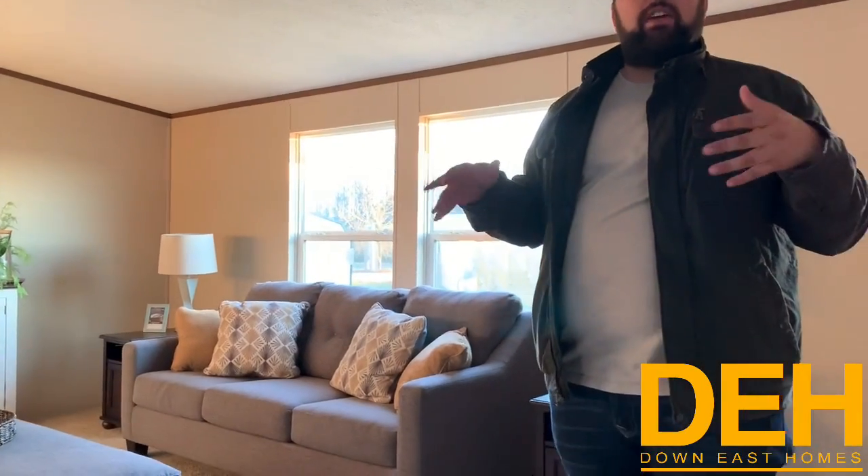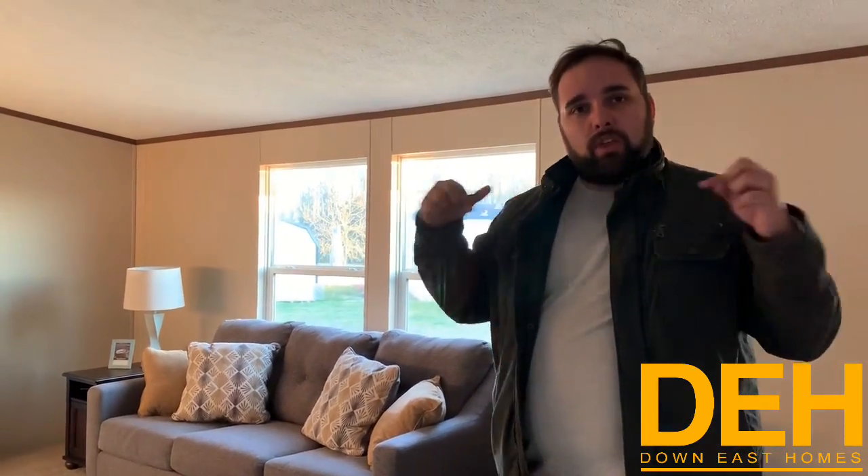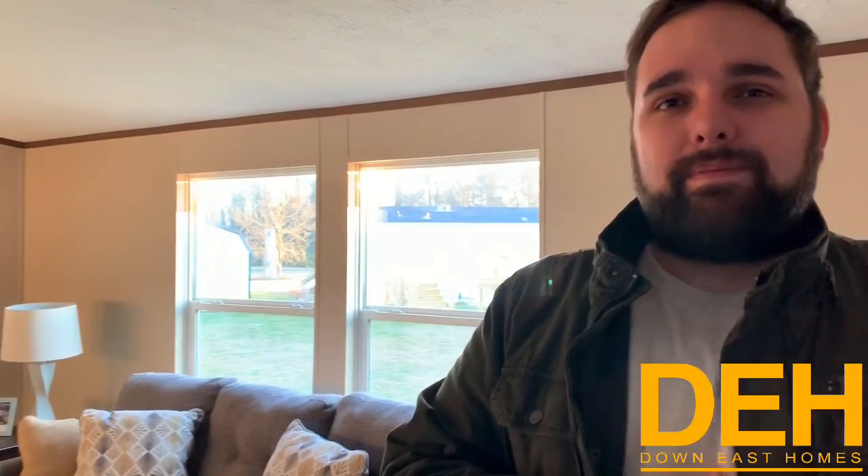If you want to call the number down below, they can give you an exact quote based on your needs. Please give them a call and they'll get you in and rolling. We would love to see you as a homeowner and add you to our happy homeowners at Down East Homes. Click that notification bell to hear the next time we upload a video, subscribe to our channel, and like us on Facebook. Thank you guys, and we'll see you next time.